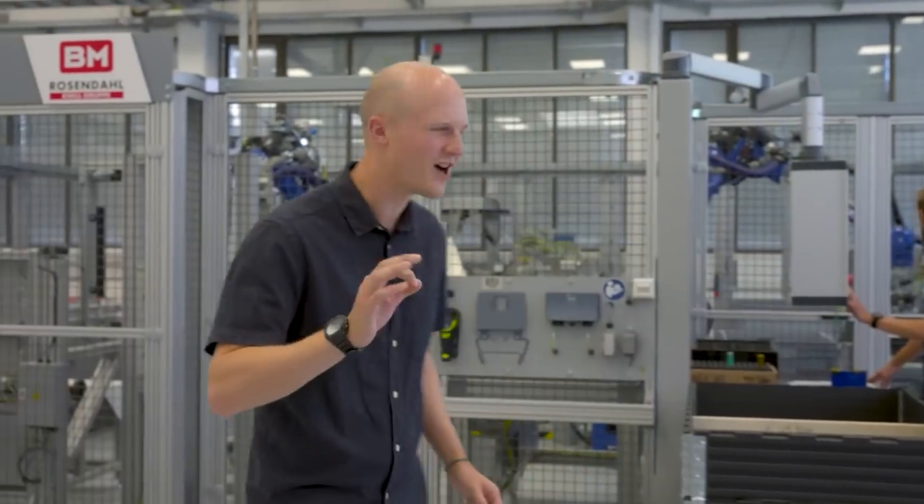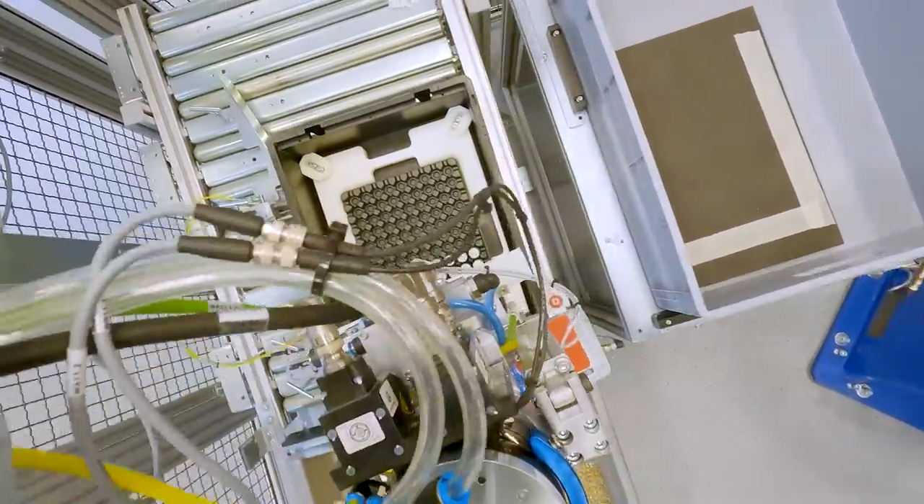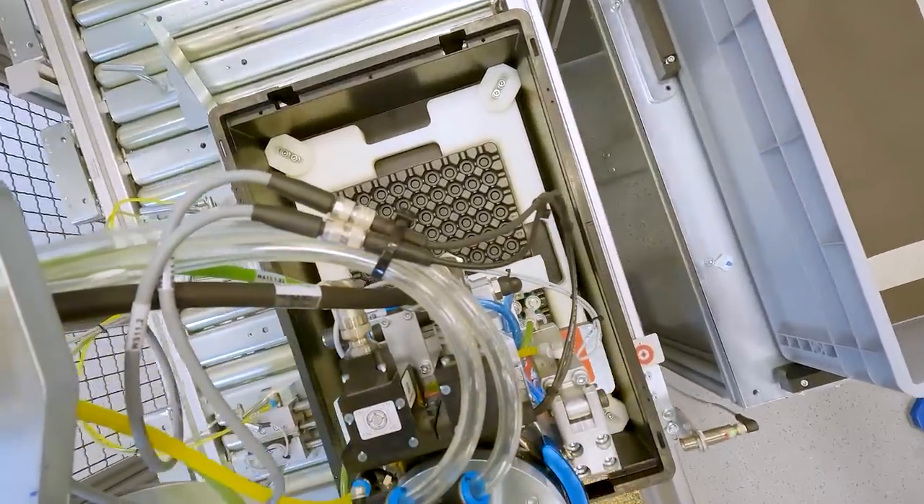I'm not sure what I was expecting, but this is definitely smaller and more intimate than other assembly lines I've visited — probably the benefit of small batch production. I can see robots, I can see machines, I think I can see batteries, but I have no idea what's going on in here, so let's find someone who does.